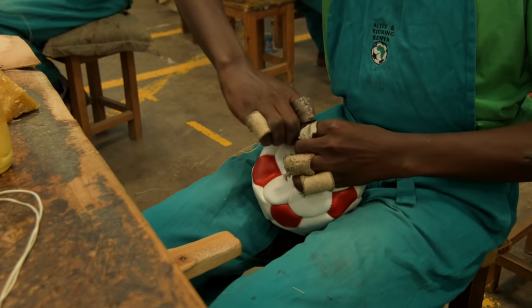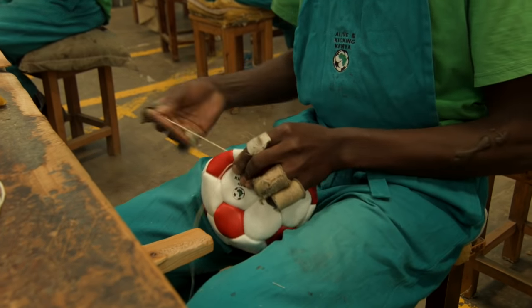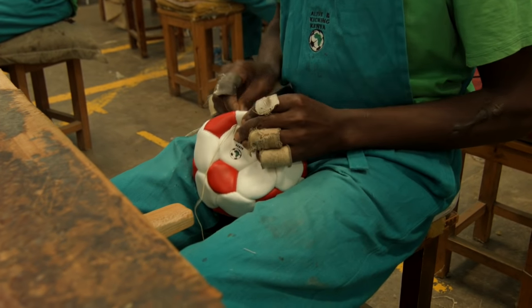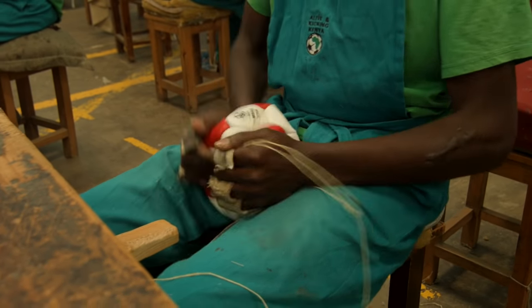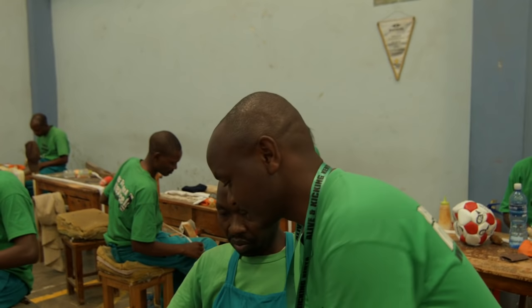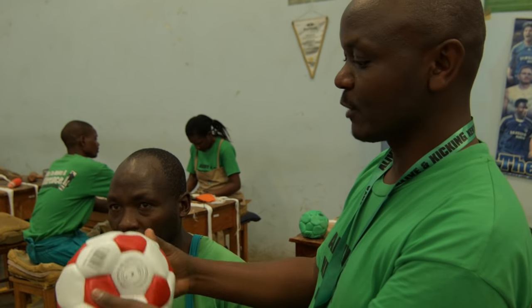Start removing the needle. There he is — he has done it. Perfect. You can't even see where he has done the finishing. Where is the knot?